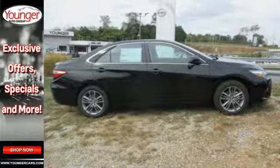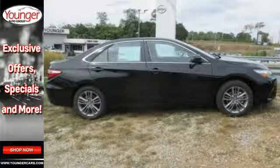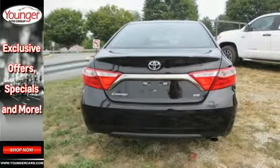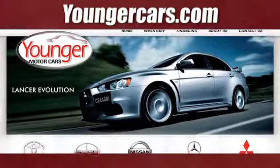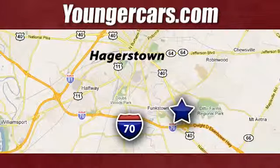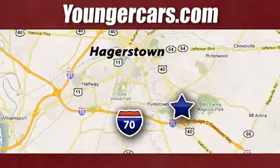You owe it to yourself to drive a car that looks and feels this good. Get behind the wheel of this Camry today. Visit our website at YoungerCars.com. We're conveniently located at 1945 Dual Highway in Hagerstown, Maryland.